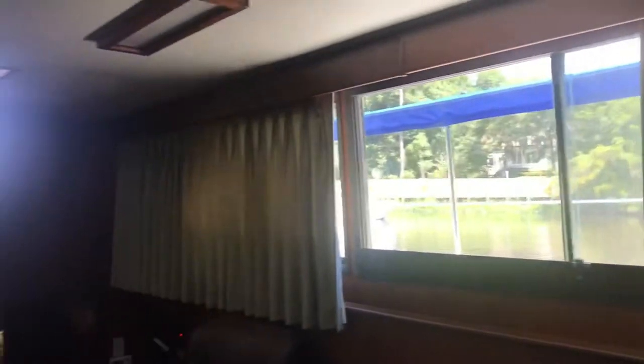Moving aft to look at the salon — all these windows in the salon are brand new. They weren't re-bedded; they were new windows that were replaced. Headliners are in awesome shape.